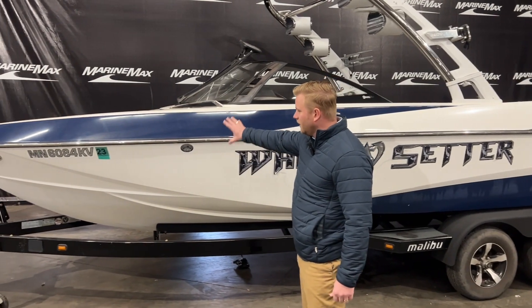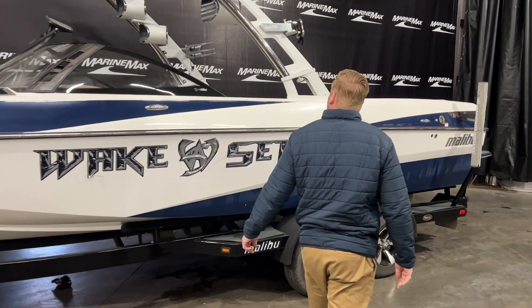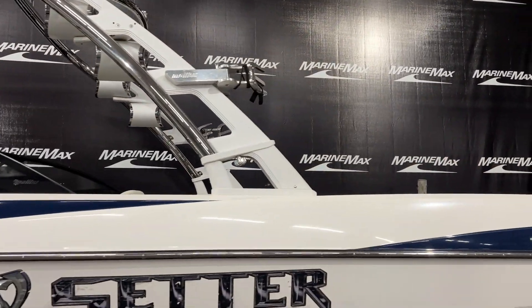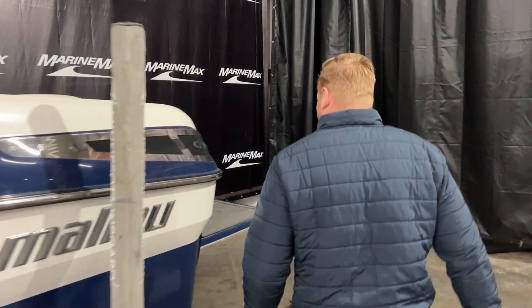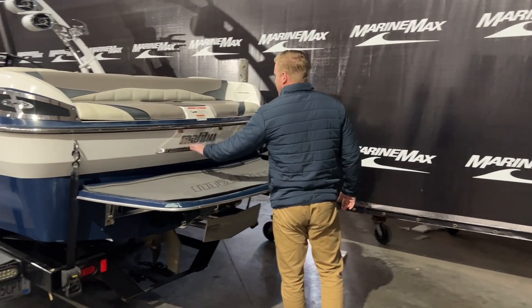We have the blue upper here and the white hull bottom, and this boat also comes with a trailer shown here. Up at the tower we have tower speakers, we have spots for our board racks, and this is a manual tower that does collapse and fold down. As we walk back to the swim platform here, we have a nice area to get in and out of the boat.